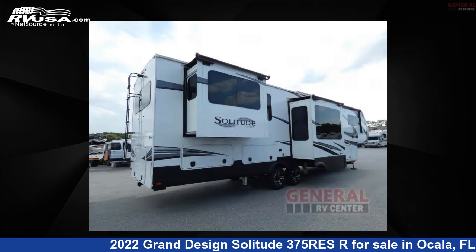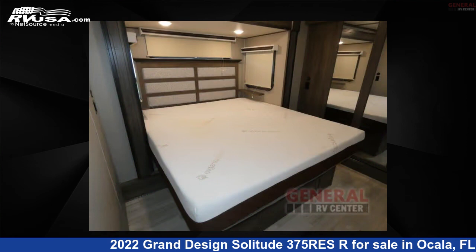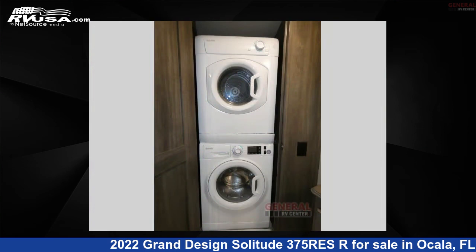This used Grand Design is 41 feet 0 inches in length and features sleep 6, slide out, and 93 gallons fresh water capacity. The floor plan layout of this fifth wheel features front bedroom, kitchen island, outdoor kitchen, rear entertainment, and rear living area.